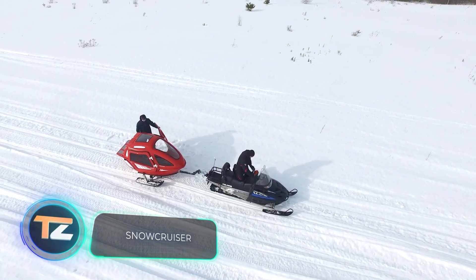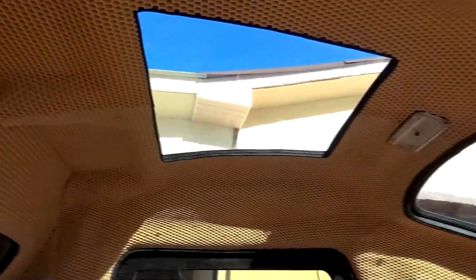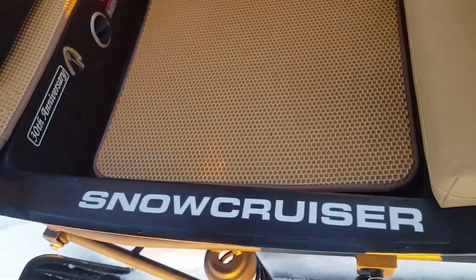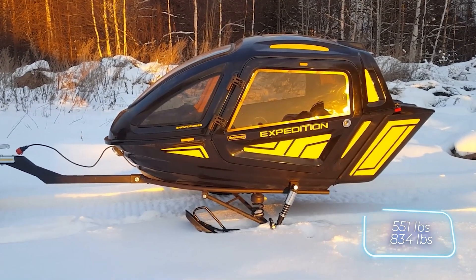This sled is also a good family option. It's equipped with suspension for a leisurely ride, lighting, a USB port, upholstery with heat and noise insulation, and even a hatch in the floor for comfortable fishing. The payload is 250 or 380 kilograms.